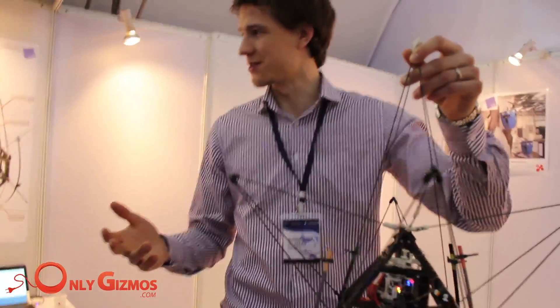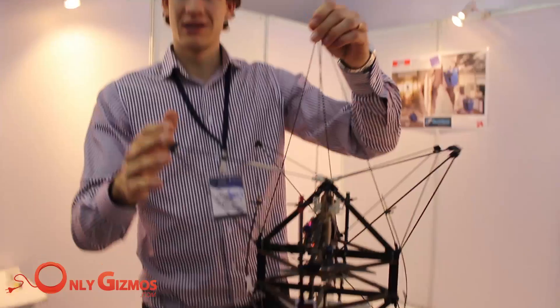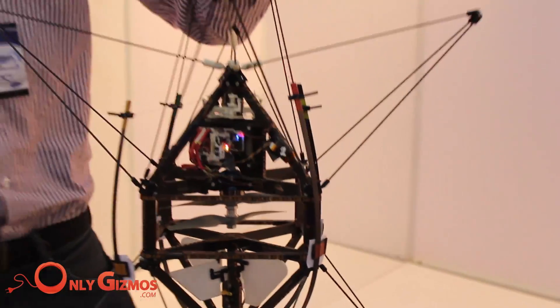They are fragile and break when they enter into collision with an obstacle. This one has better protection. That's because we want to use it in difficult environments for search and rescue. So when it enters into collisions or when it falls to the ground, it does not break.